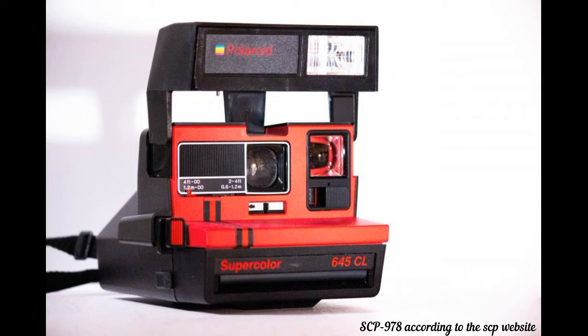Subject: SCP-049. Photographed activity: Standing in its containment chamber. Photo result: SCP-049 is embracing an unidentified, approximately 6-year-old child. In the background, various instances of SCP-049-2 are visible.